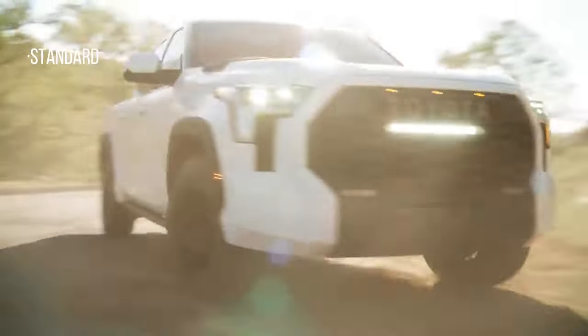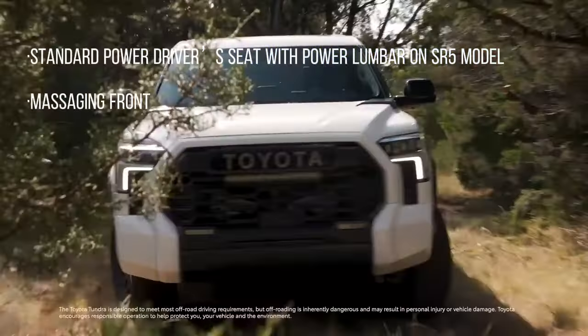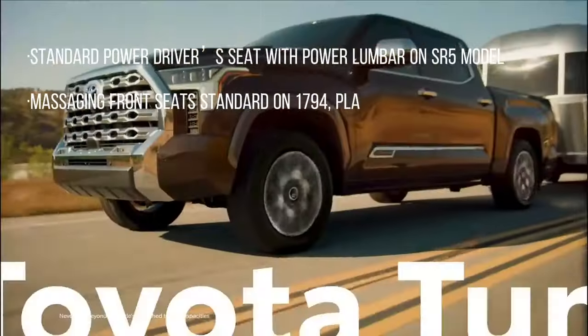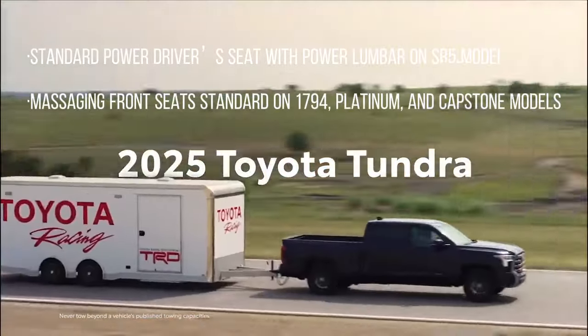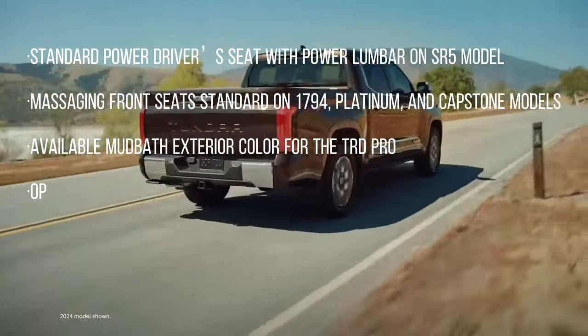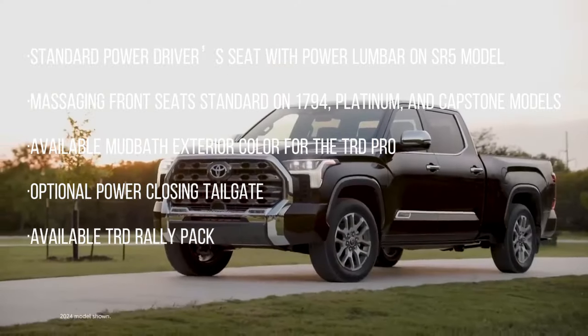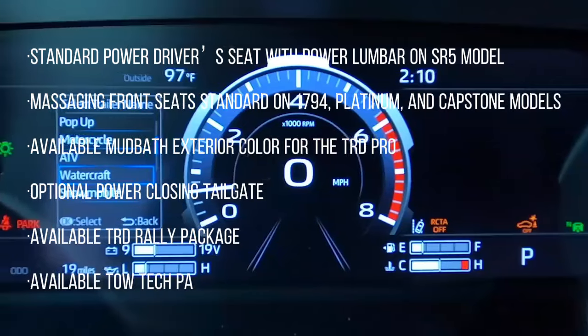What's new for 2025: standard power driver's seat with power lumbar on SR5 models; massaging front seats standard on 1794, Platinum, and Capstone models; available Mud Bath exterior color for the TRD Pro; optional power-closing tailgate; available TRD Rally package; and an available Totec package.